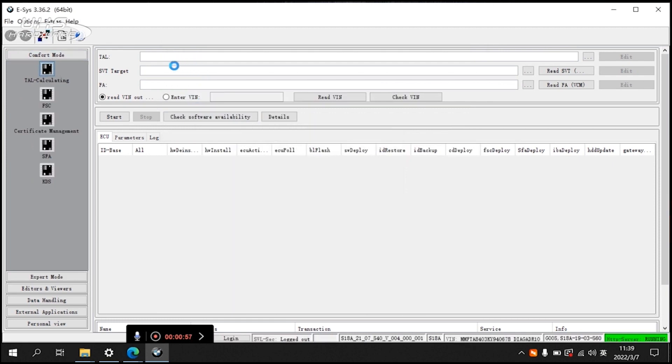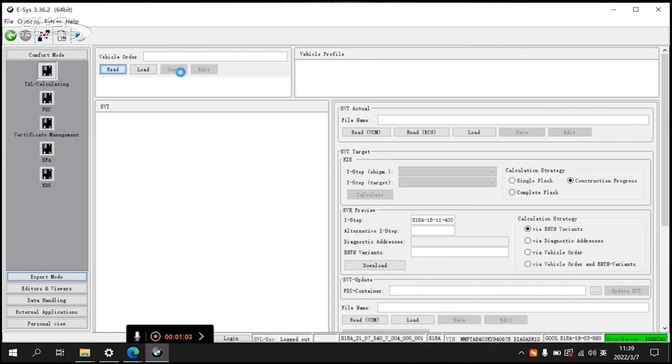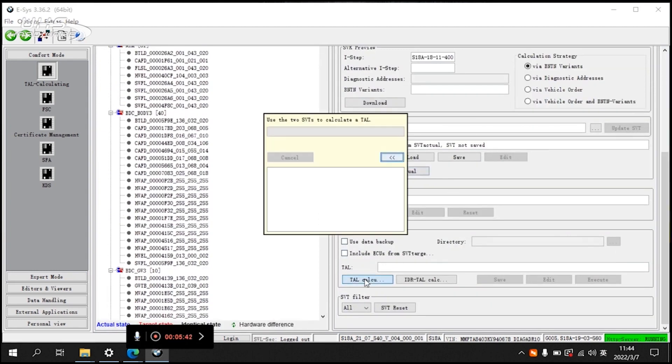Technicians with an Ultra tablet can perform standalone diagnostics on BMWs and can now ask a remote expert for help in diagnostics or programming.